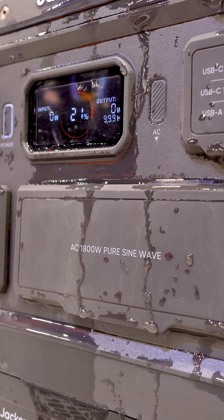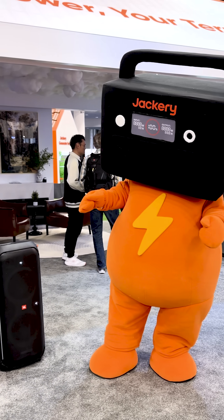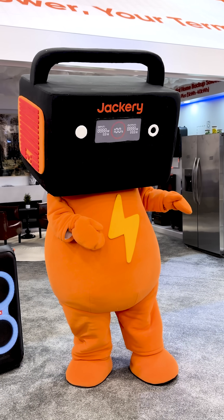After spending time with it, the Explore 1500 Ultra feels less like a backup plan and more like something you'd actually rely on. And that's what makes it stand out.